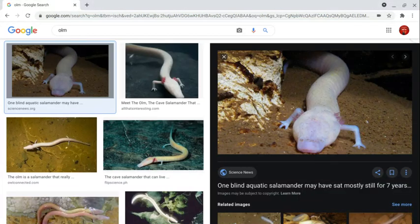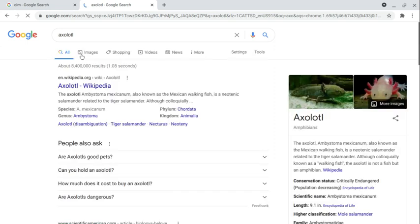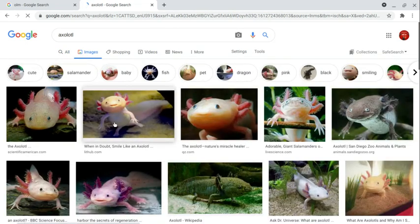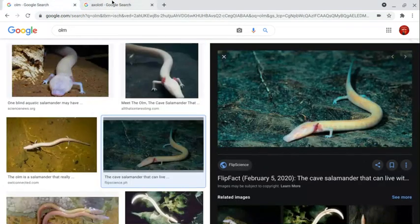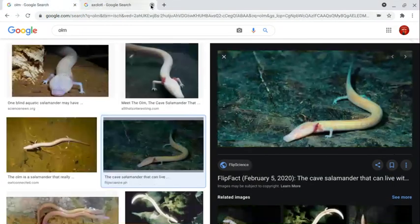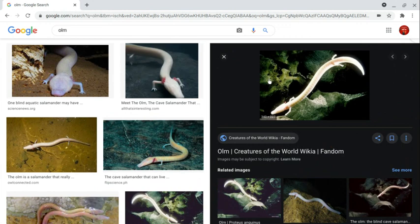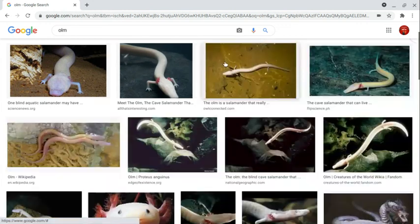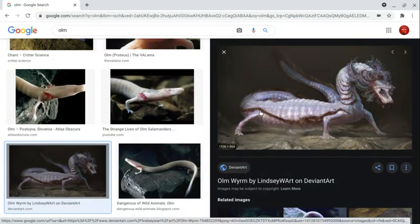These are olms, a blind salamander. They look like axolotls but with no eyes and they're skinnier. Axolotls are pretty impressive pets. Olms are cave salamanders and they're really rare — sometimes they're just captured from the wild and become pets. Holy shit, this looks like a freaking Chinese dragon!